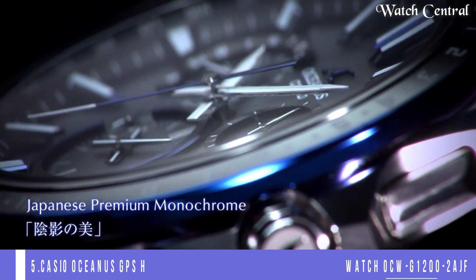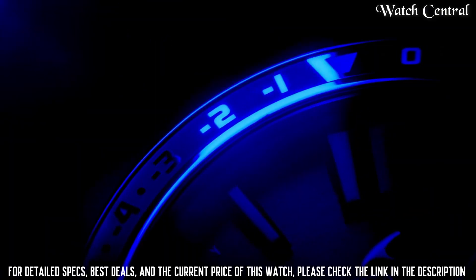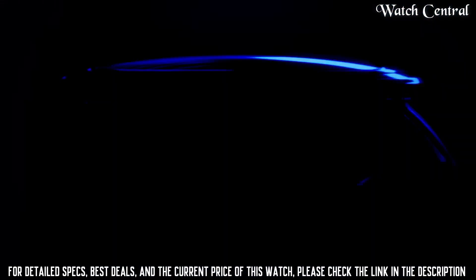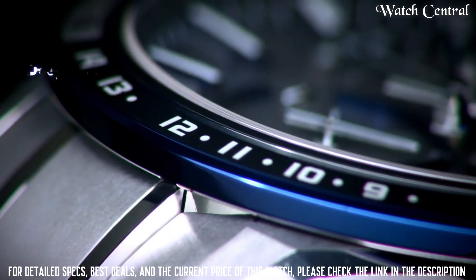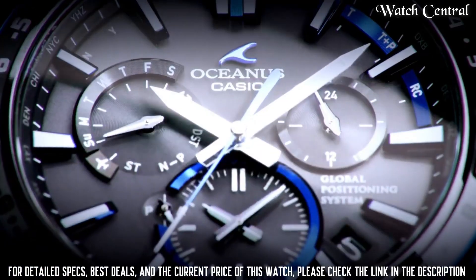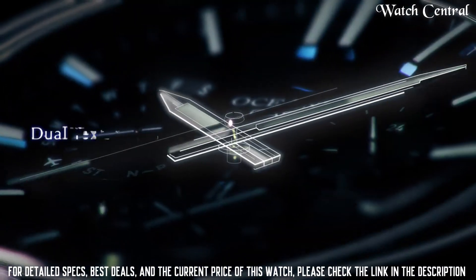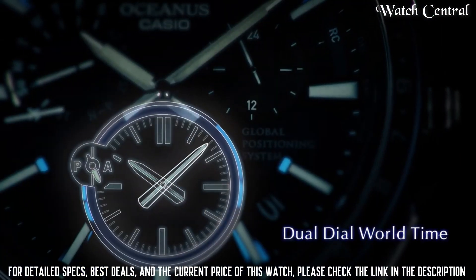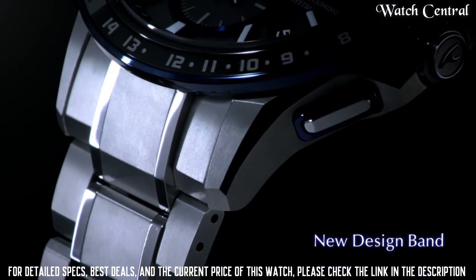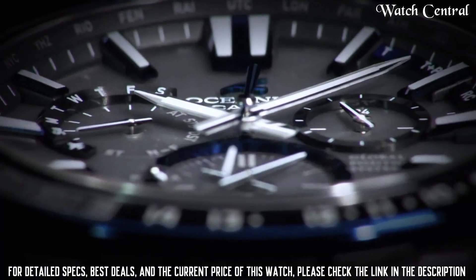Number 5: Casio Oceanus GPS Hybrid Men's Solar Radio Control Watch OCW-G1220B-AGF. Case thickness 14.8 millimeters, band color blue, dial color black, item weight 3.74 ounces. Features a solar-powered quartz movement, a GPS hybrid radio control timekeeping system, and a world time function. It also has a multi-band atomic timekeeping system which ensures that the watch is always accurate.